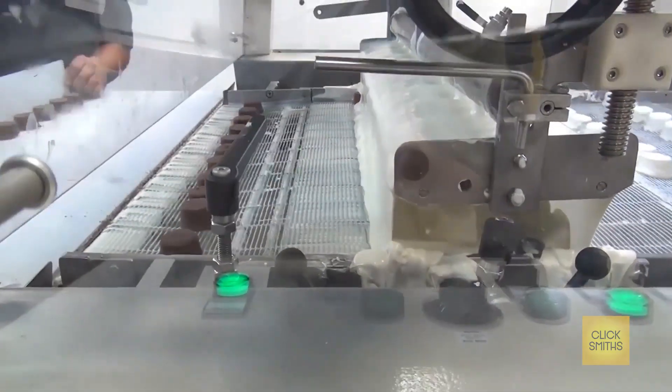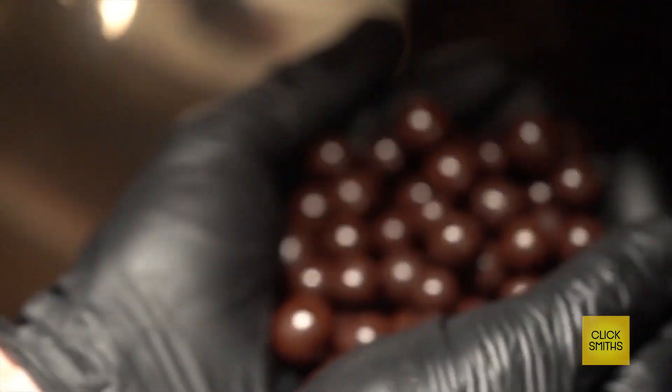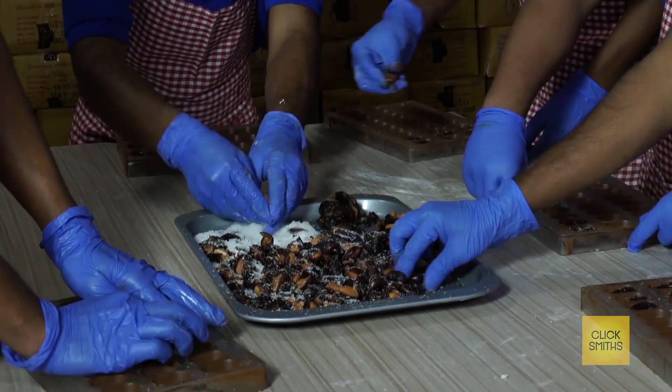Every batch is quality checked. Only tested and certified ingredients are used. All processes are monitored under CCTV surveillance. Imported dates, almonds and raisins are also used for special chocolates.